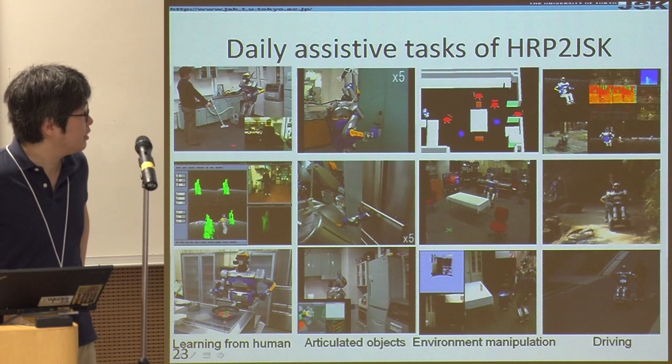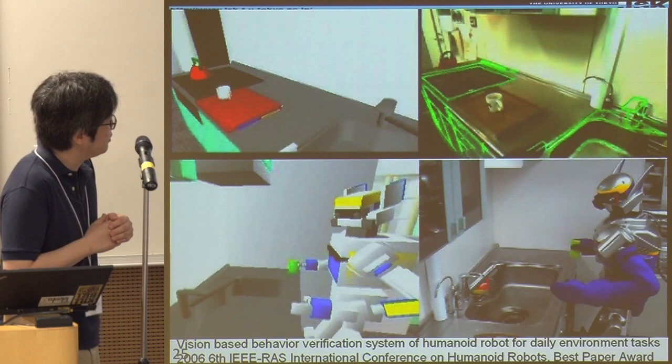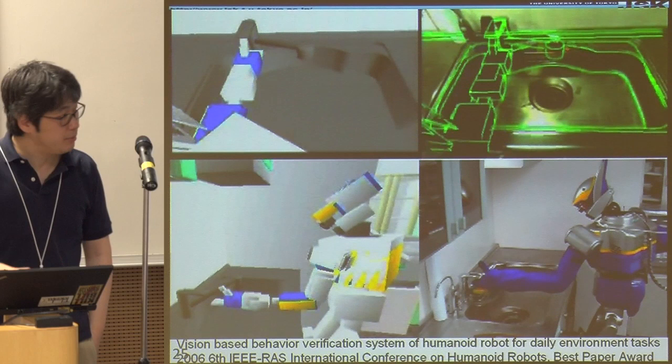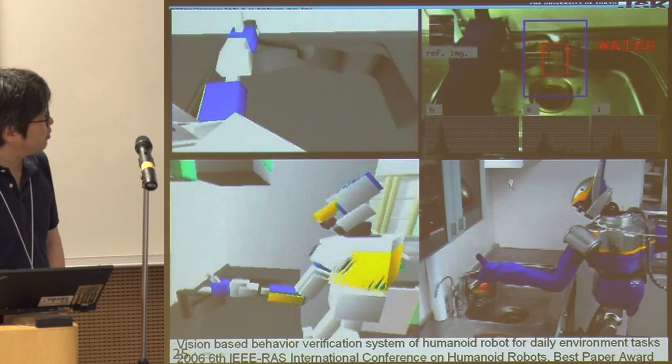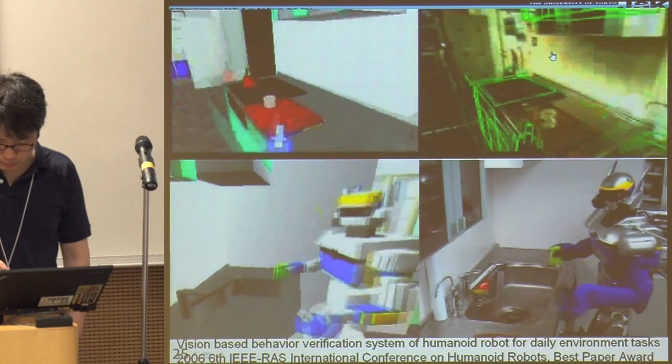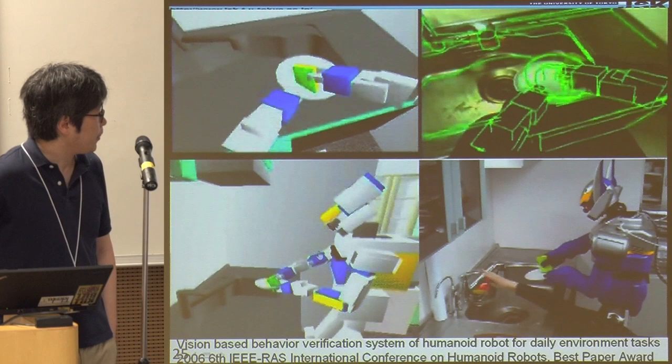Here is another example of research from that time. The left side shows the EUSLISP environment where we program everything. At that time, we were able to integrate vision processing results with the EUSLISP environment. The robot sees water coming from somewhere using 3D vision, that information is transferred to the environment, and we can infer what's happening in the real environment and execute the corresponding task.